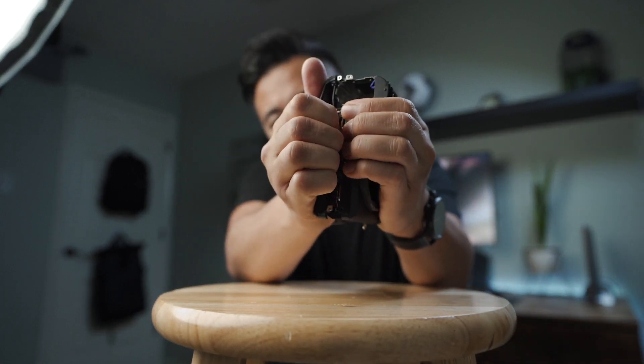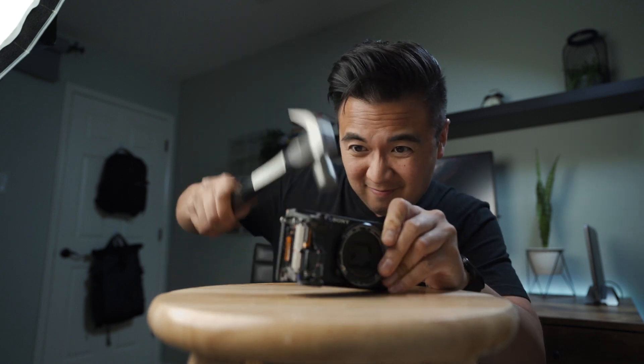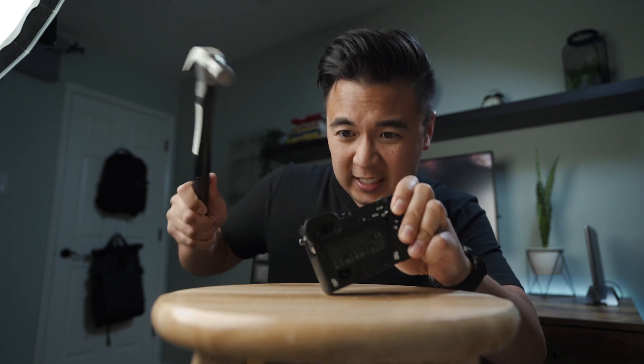I really thought I'd just rip it open with my bare hands — apparently not. So we're gonna get some tools. The body is pretty tough, I guess that's a good thing. There are a lot of scratches on the stool now; I should probably buy another one. Maybe a hammer is not the right tool here.